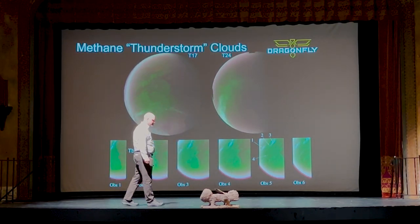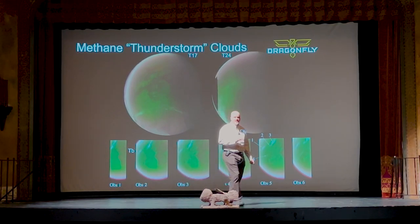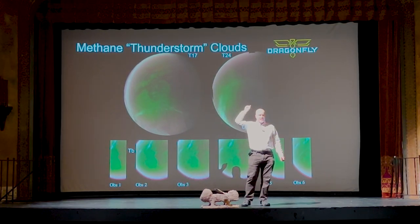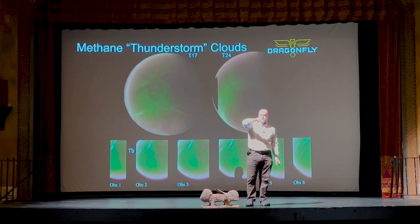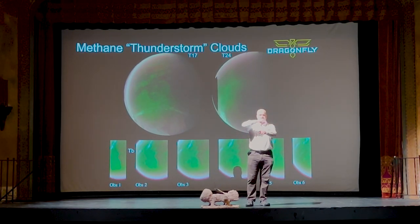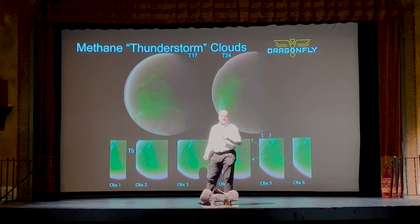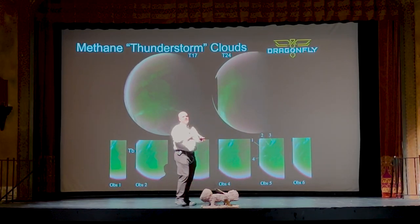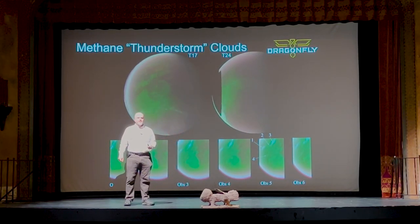Why do we go back to Earth for a slingshot instead of Jupiter? Jupiter is a much more effective slingshot. However, it's on the other side of the solar system at this time. Jupiter's orbit is every 12 years and Saturn's is every 28 years, so it's about every 15-year cycles that Jupiter and Saturn line up so you can use Jupiter. In fact, Cassini did use Jupiter for a gravity assist, and we totally would have done that, but it wasn't available — so we had to come back and use Earth instead.